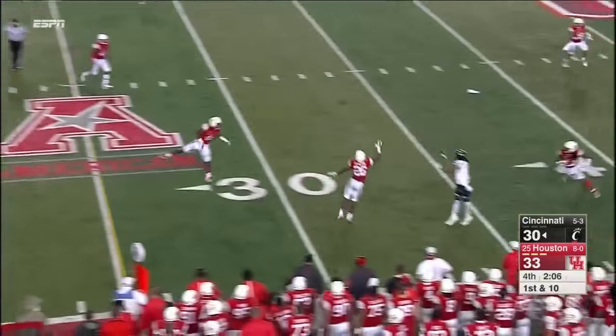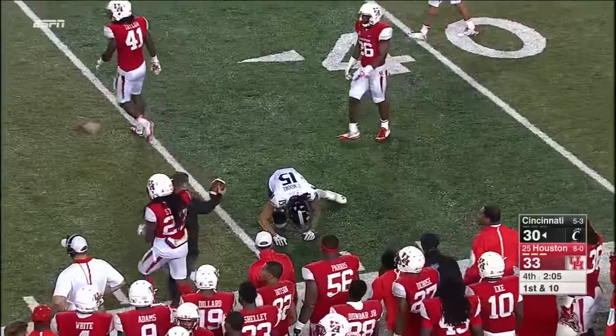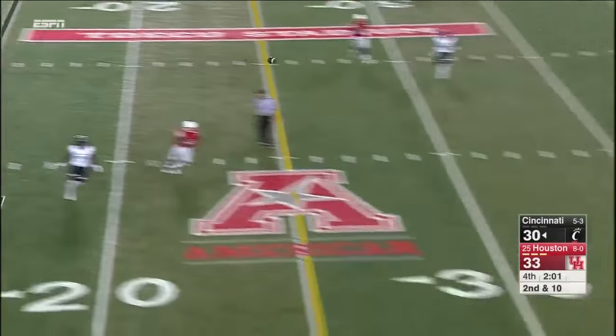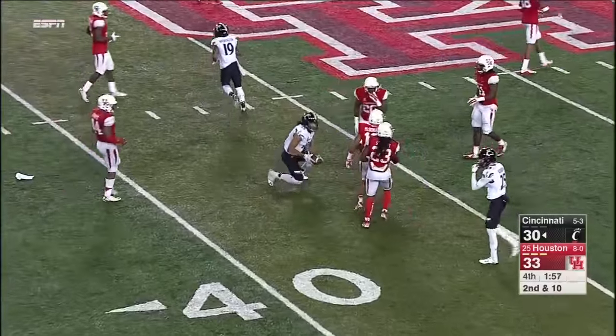Keel hanging in — throw — oh, and that is dropped. Wilson in coverage, although I do believe it should have been caught. They rush three again — Keel's got time. He's got Moore, who broke away from Wilson to the 41, maybe the 42-yard line.